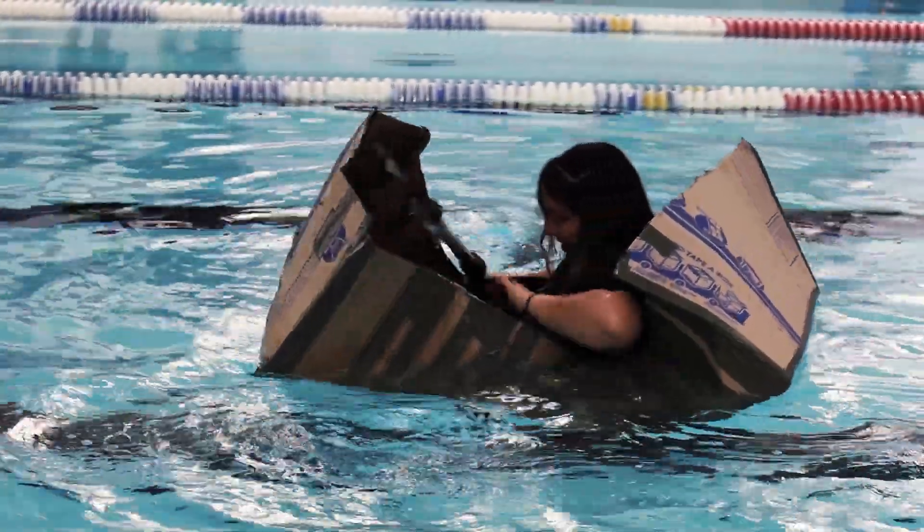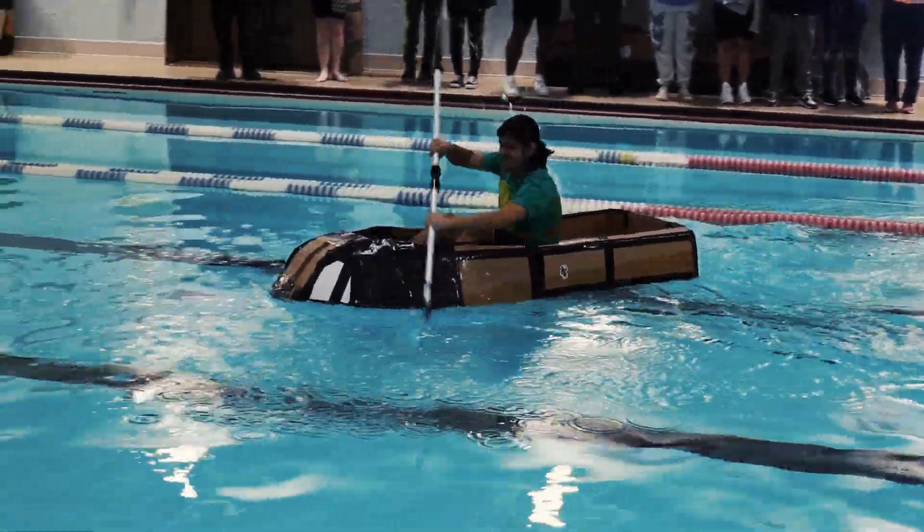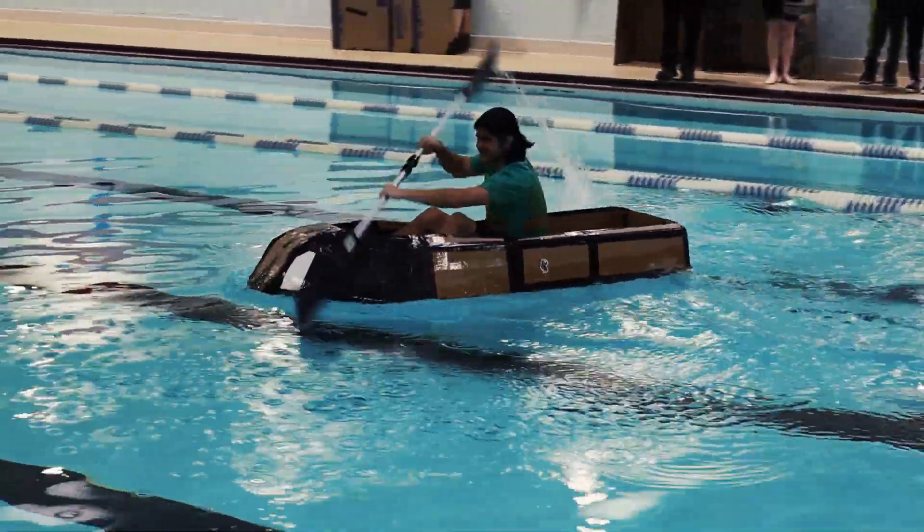How did your boat do? Horrible, but good. Not so well. I fell into the water. I did a pretty good action. I went inside it — I thought I was going to float, but it didn't. And I was kayaking, and I made it for like 10 seconds.